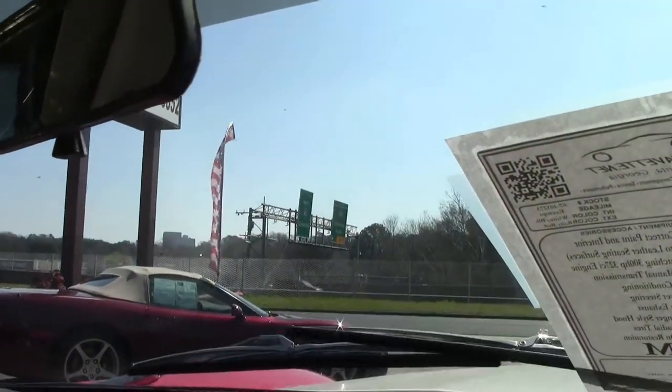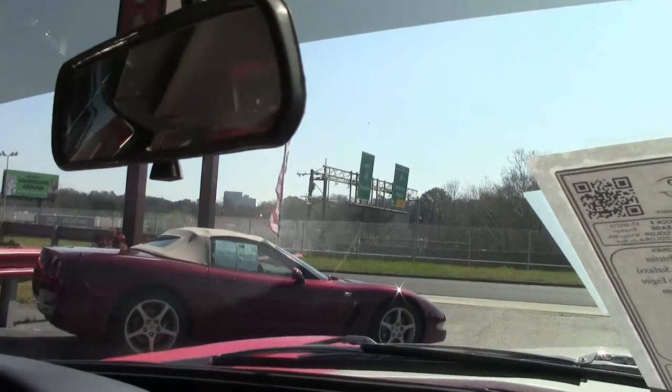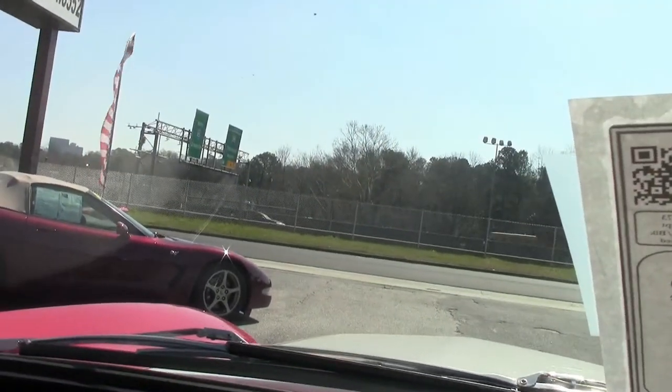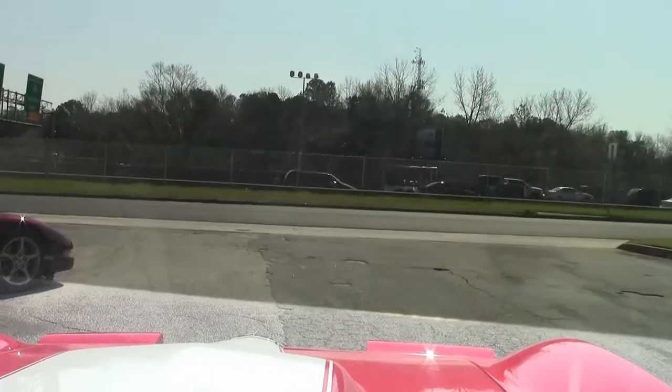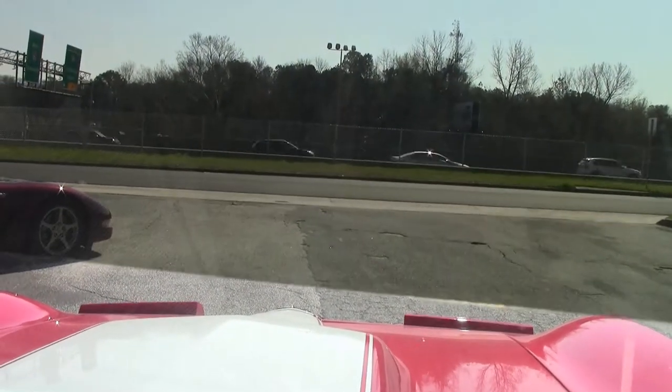Our wipers work just fine. I don't know if you can see, but our headlights — they come up just nicely, just like they're supposed to, and back down.